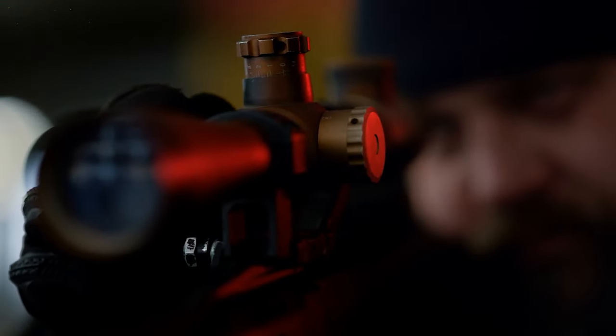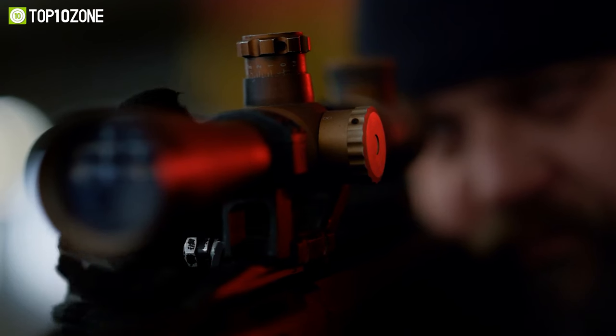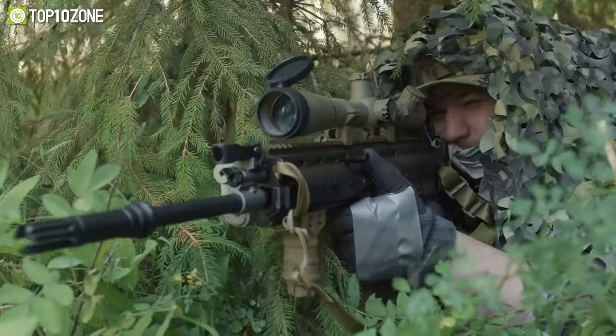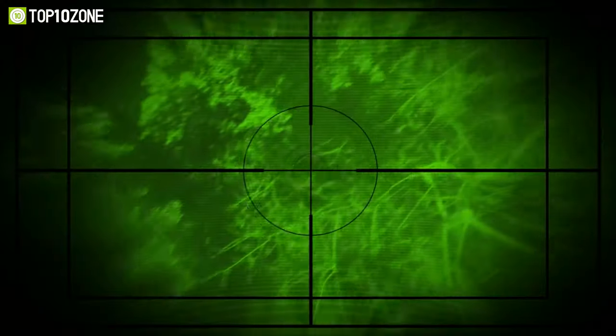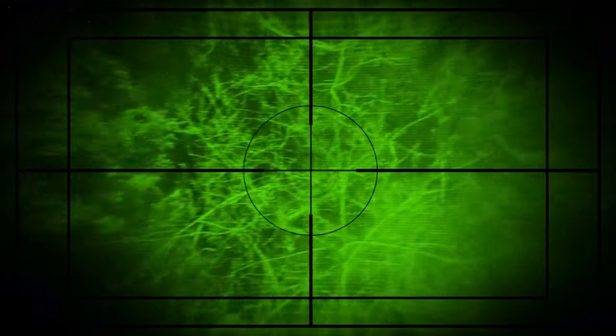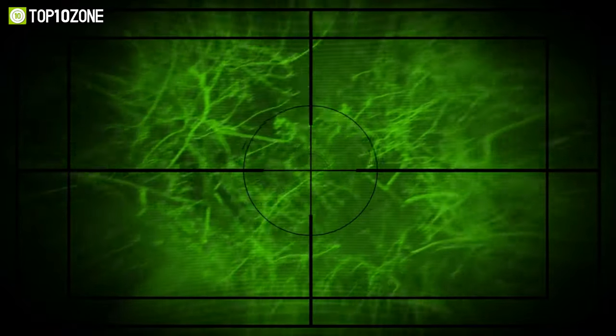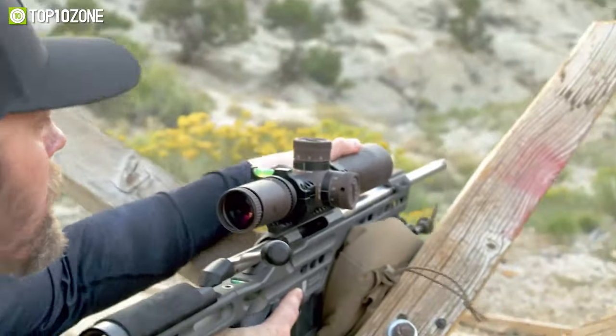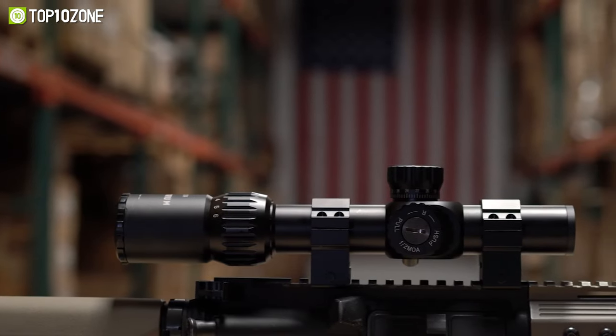The key to being a good marksman is being able to spot your target clearly. Whether you are a professional grade shooter or a hunter, you must own a reliable rifle scope, since they are one of the crucial gear that will help you shoot your target with precision and accuracy. To help you choose a scope that will go well with your hunting style, we have made a list of the top 10 rifle scopes for hunting.